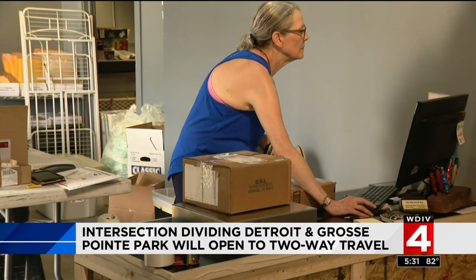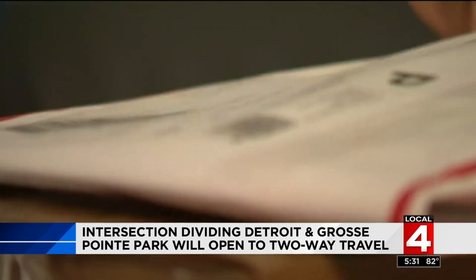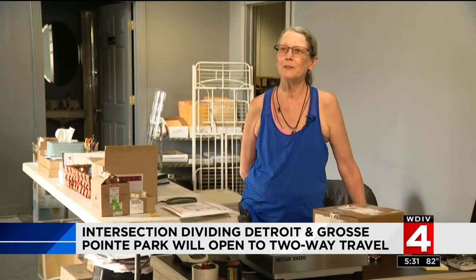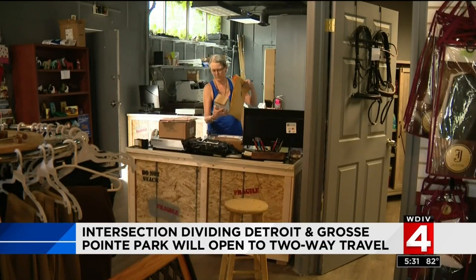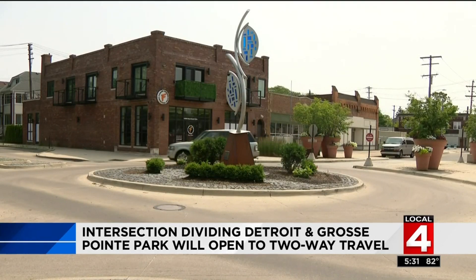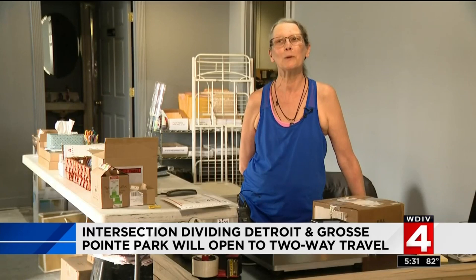Helen Dennis calls the Grosse Pointe Business District home. Her store, Bestway, sits in the heart of Grosse Pointe. Five days a week she's open for business — doing shipping, UPS, FedEx. She does it all and has seen it all as well. In her view: we have the roundabout, which borders the city of Grosse Pointe and Detroit. It's confusing. It would be nice if it just went away.